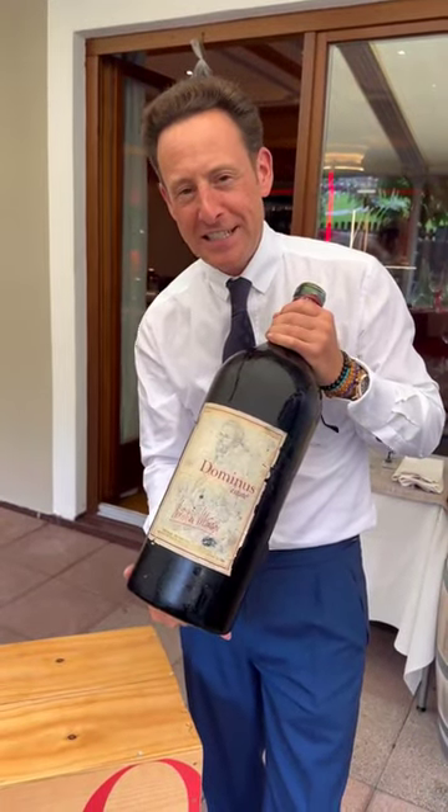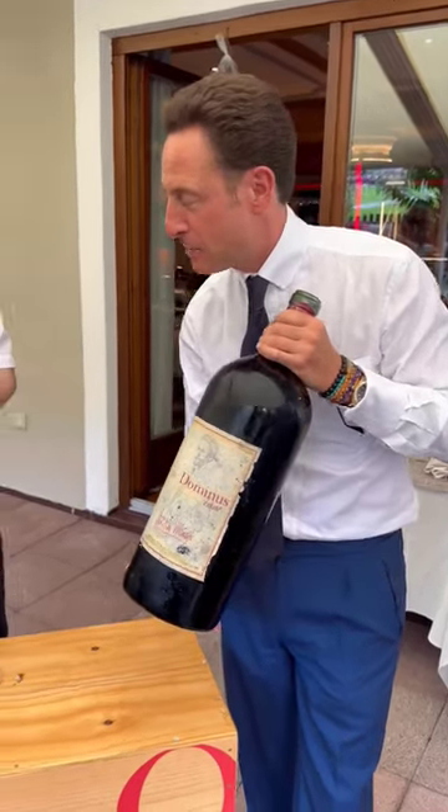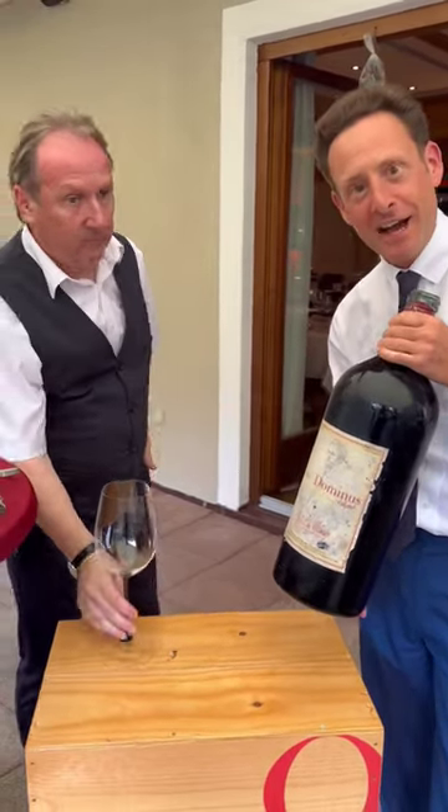Oh, look at this cork — Dominus 1987, Imperial, 6 liters. Look at the old label. Here's the proper glass. Sepp, color check.